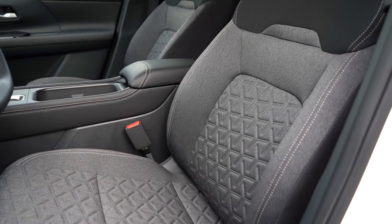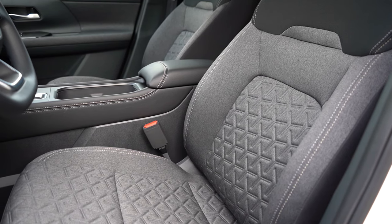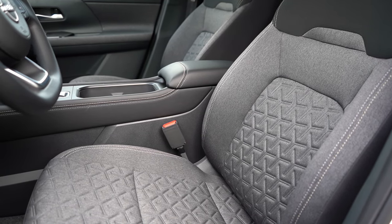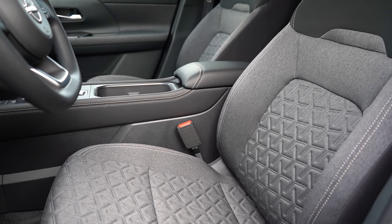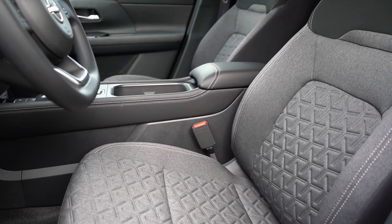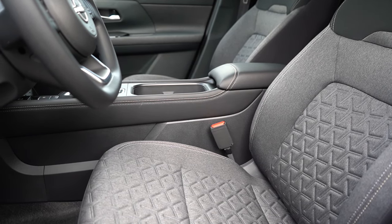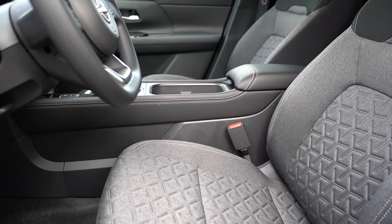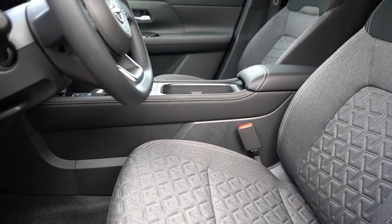Moving up to the front seats, cloth seating comes with the S trim, premium cloth for the SV we have today, and a leatherette finish for the SR. Manually adjustable front seats are standard for all trims, with heated front seats optional for the SV and SR. Overall seat comfort was fine — the bolsters aren't the thickest and there's no power adjustment, but it certainly gets the job done for a short test drive.